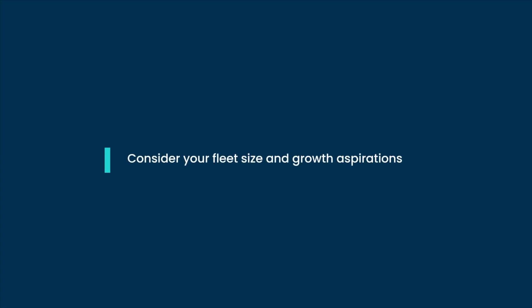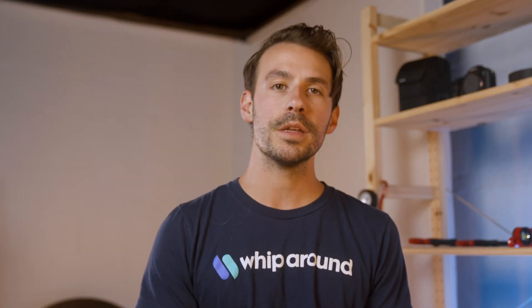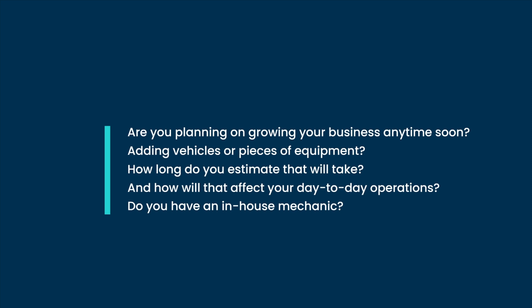So let's consider your fleet size and growth aspirations. Fleets of equipment or vehicles come in all shapes and sizes. The needs and focus of an excavating business are entirely different from an ambulance service or a trucking company. When looking at maintenance management solutions, it's essential to take stock of both your current needs and your long-term objectives to ensure the software you select can handle current and future demands. Questions to ask: Are you planning on growing your business anytime soon? Adding vehicles or pieces of equipment? How long do you estimate that will take? How will that affect your day-to-day operations? Do you have an in-house mechanic? Each answer will have an impact on your decision.